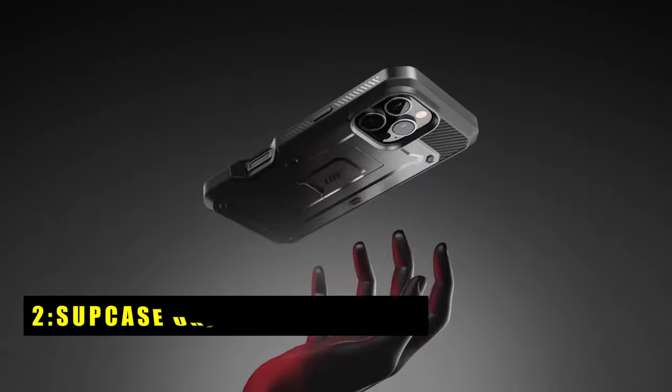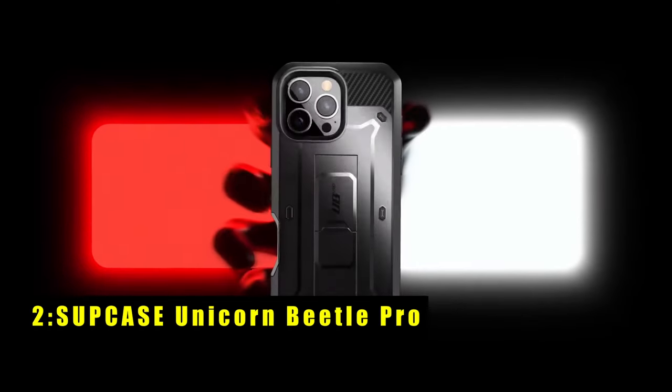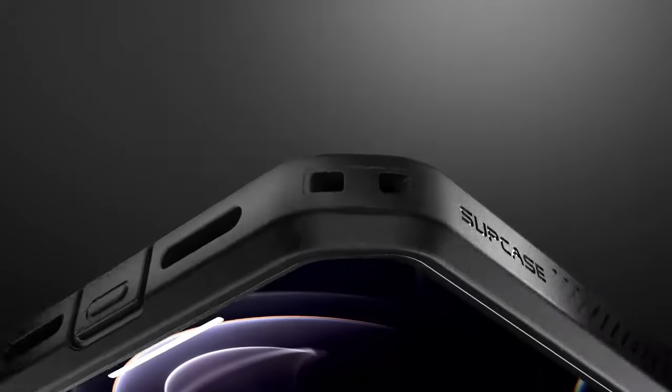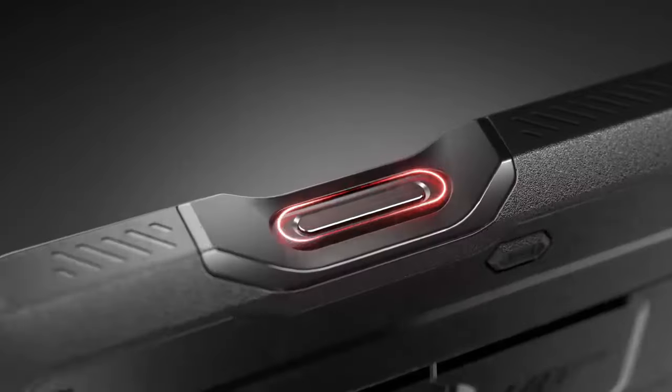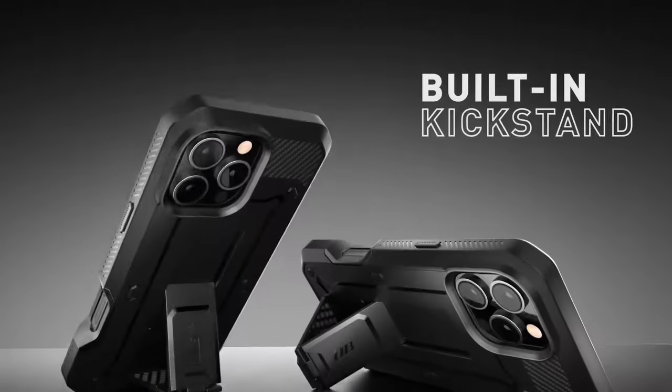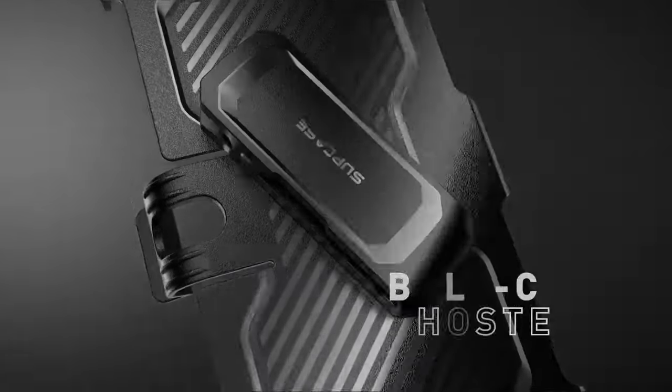At number 2 is the Subcase Unicorn Beetle Pro. The Subcase Unicorn Beetle Pro is a heavy-duty case designed to provide ultimate protection for your iPhone. Its 360-degree full-body coverage and 20-foot drop protection ensure your device remains safe in even the toughest conditions.